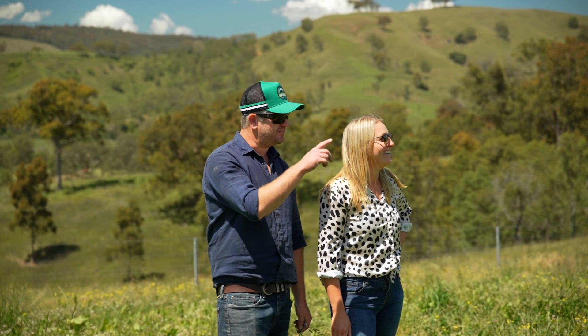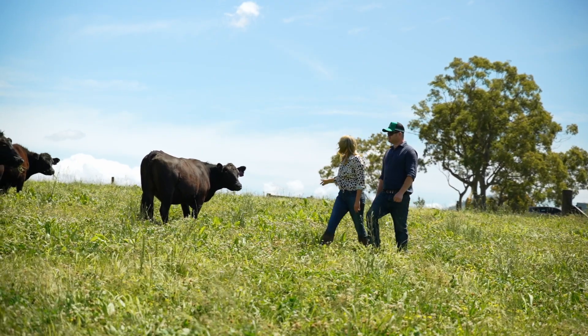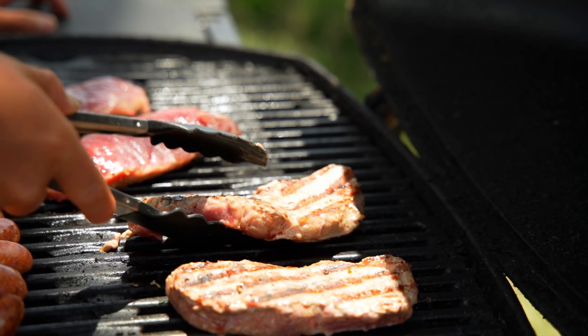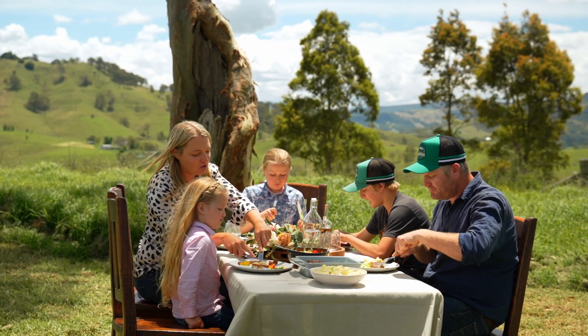Paddock to plate is important to us because it ensures we manage the process from start to finish. We breed the cattle, we fatten the cattle, we then process the cattle at a local abattoir, which are then butchered in our shop and delivered direct to our customers.